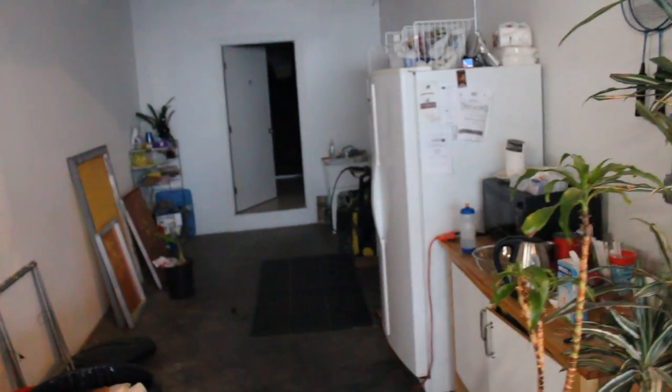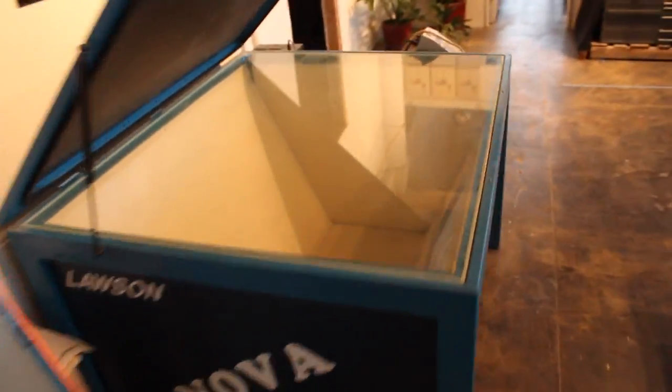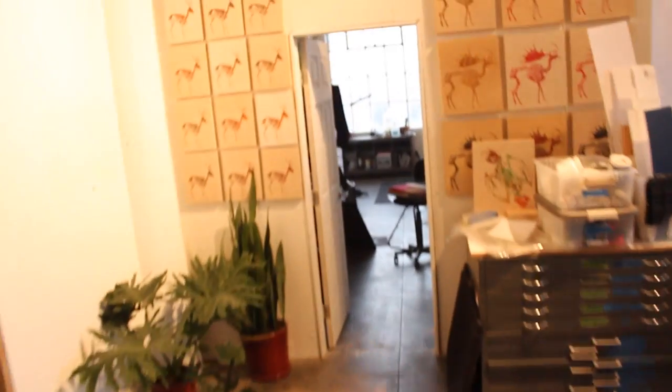Bathroom, kitchen area. Wash-out sink for screen printing. Exposing unit. That's my studio there — bunch of screen prints on the wall.